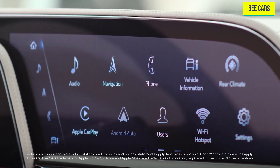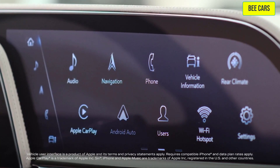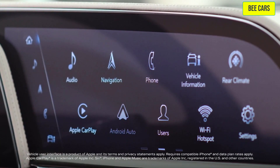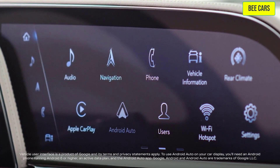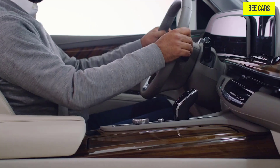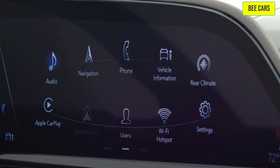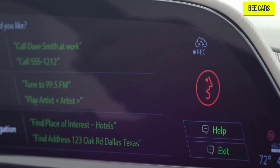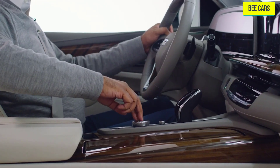Take advantage of wireless Apple CarPlay compatibility, which allows you to access messages, music, maps, and more wirelessly from your compatible iPhone. The vehicle also comes with wireless Android Auto compatibility, working with Escalade's infotainment touchscreen display in conjunction with the rotary control dial and voice commands to allow you to comfortably control the infotainment system.